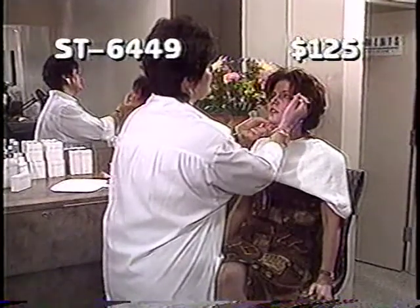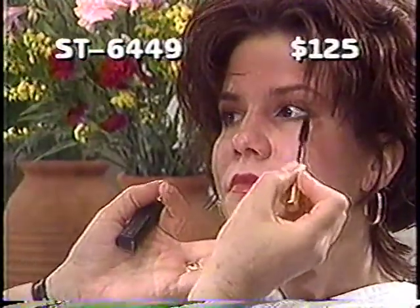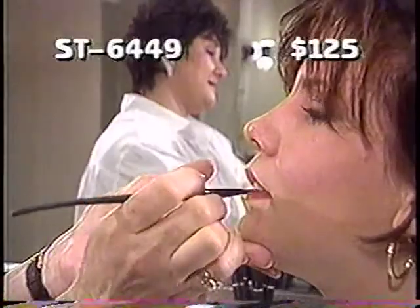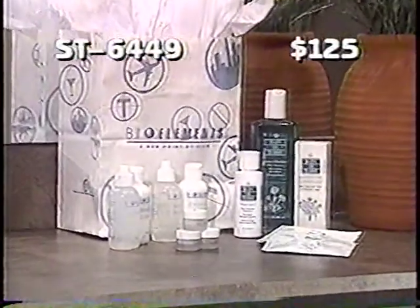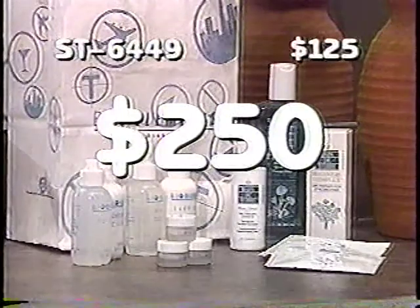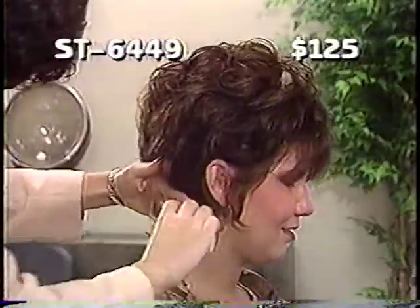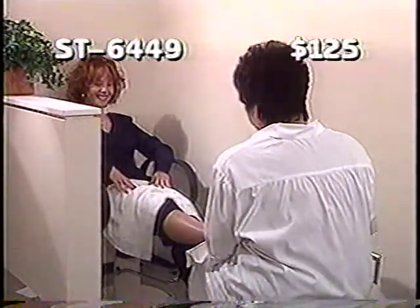Beauty is never certain — until you look at item ST-6449. We've made beauty a sure thing with the help of the premier international salon at Lazarus South Hills Village. Call now for a full day's worth of beauty treatments, including a custom cut, dazzling color, revitalizing scalp treatment, a French manicure, pedicure, a facial, and makeup application. We've even included a take-home bag for skin and hair care products. Total retail value is $250. Today on the Project Bundle Up Auction, you can enjoy a day of beauty at Lazarus South Hills Village for only $125 — a 50% savings. Item ST-6449.